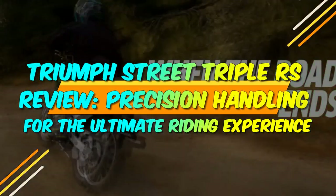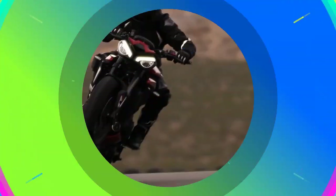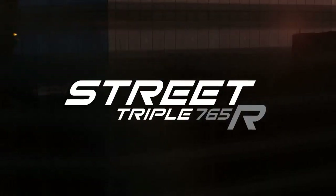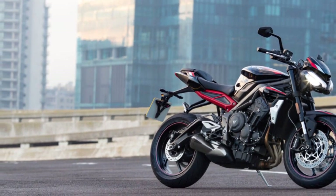Triumph Street Triple RS Review: Precision Handling for the Ultimate Riding Experience. The world of motorcycling is a realm where artistry meets engineering, and the Triumph Street Triple RS is a true embodiment of this fusion. Triumph, a British motorcycle manufacturer renowned for its heritage and craftsmanship, has carved a niche for itself in the world of sports and naked bikes.